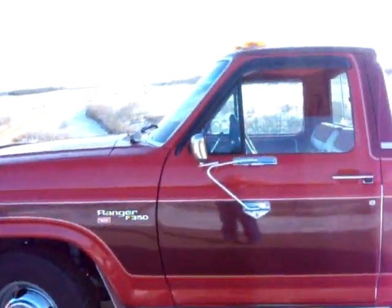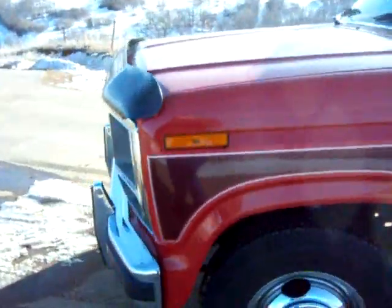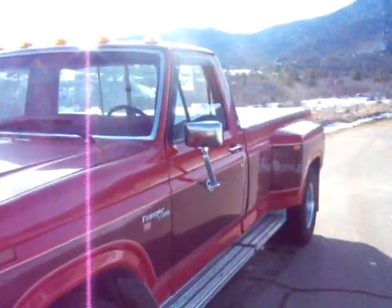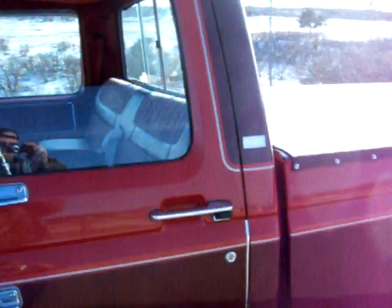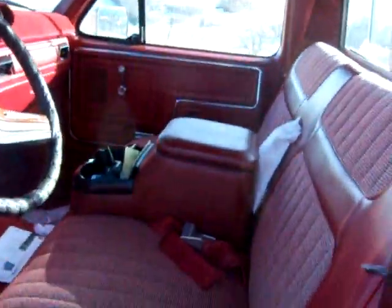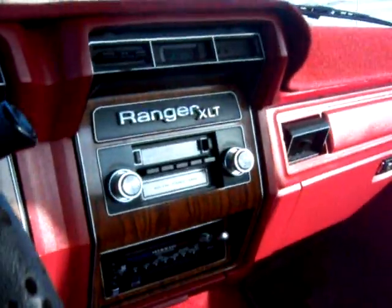It's a 1981 F-350, 84,000 original miles on it. It's the XLT Ranger Camper Special. Perfect interior, stock 8-track.